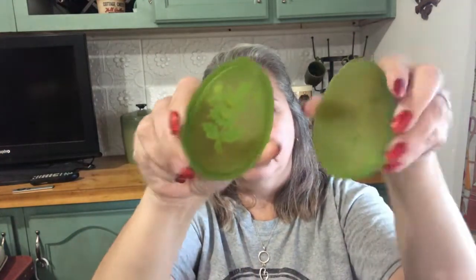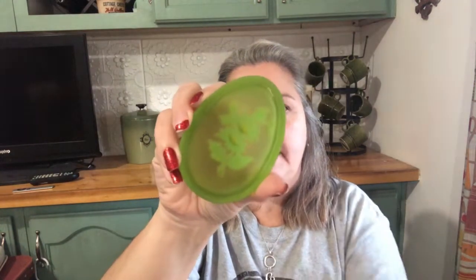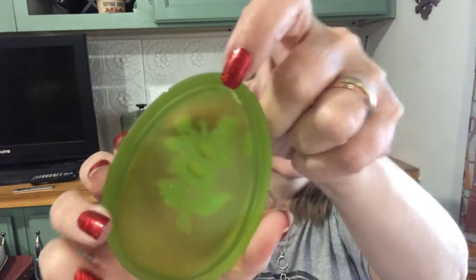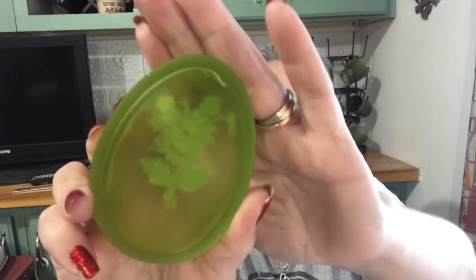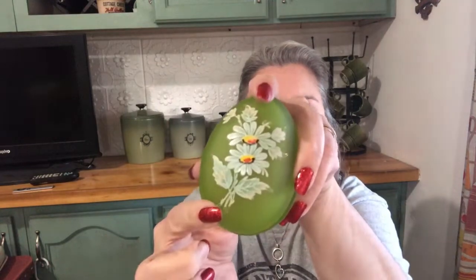Then I got this little glass egg trinket dish. It's hand painted on the top. It is a Westmoreland trinket dish egg, and it's in real good condition. Now, the only flaw I can find on it is on the inside of the top — there's a little chip there. But when it's put on, it looks good.